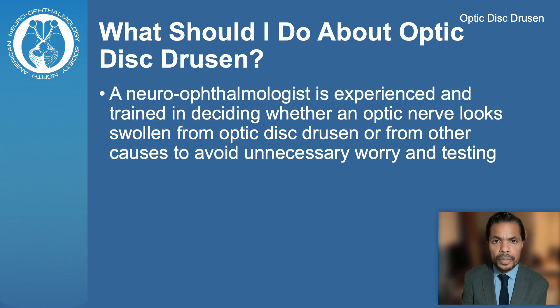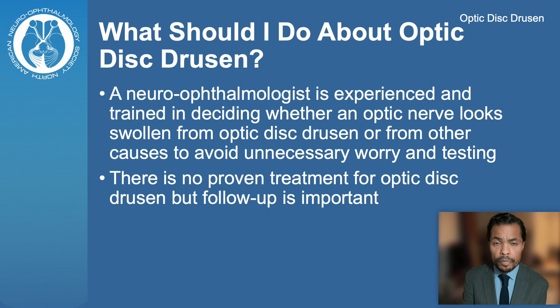A Neurophthalmologist is experienced and trained in deciding whether an optic nerve looks swollen from Optic Disc Drusen or from other causes, and that way can avoid unnecessary worrying and testing. There is no proven treatment for Optic Disc Drusen; however, follow-up with a Neurophthalmologist is important.